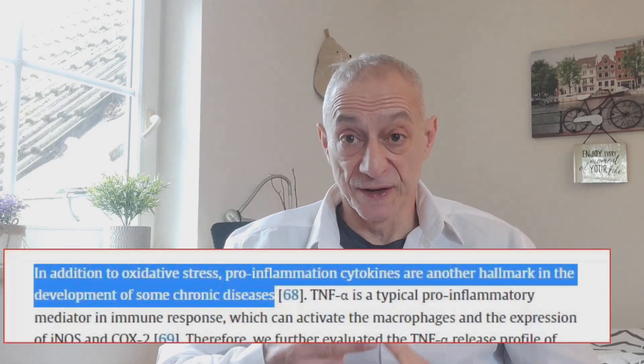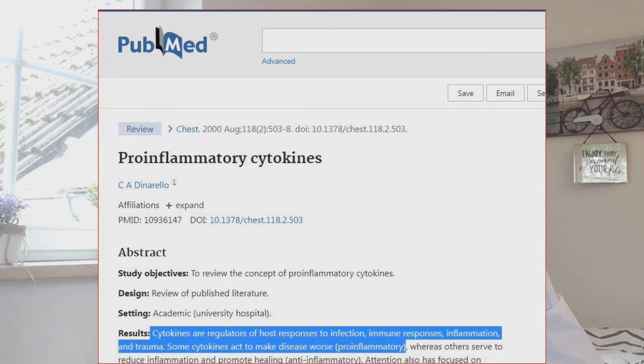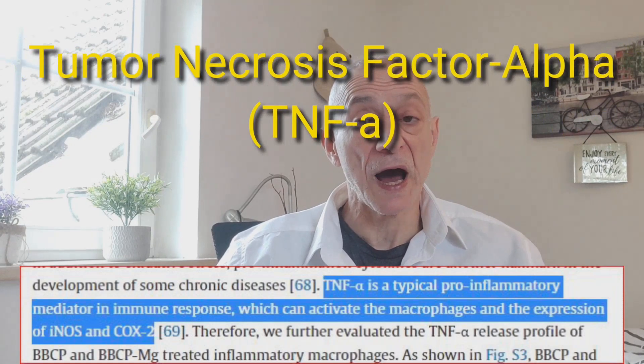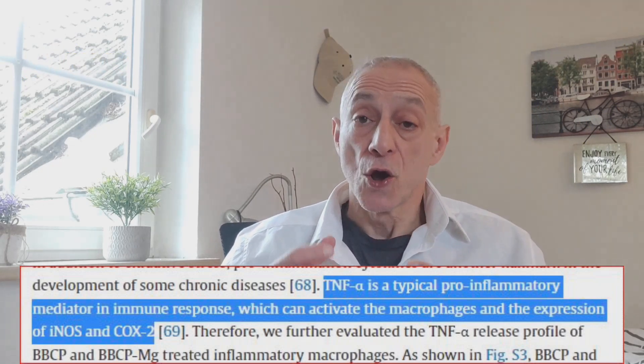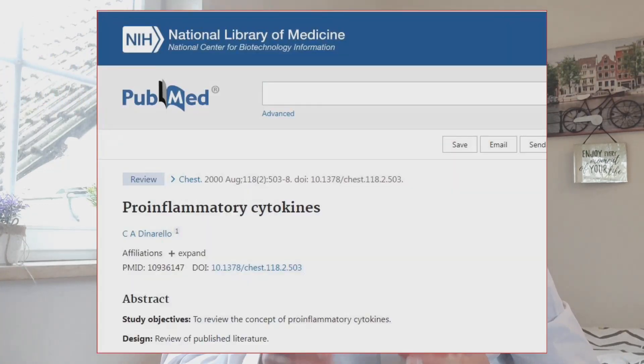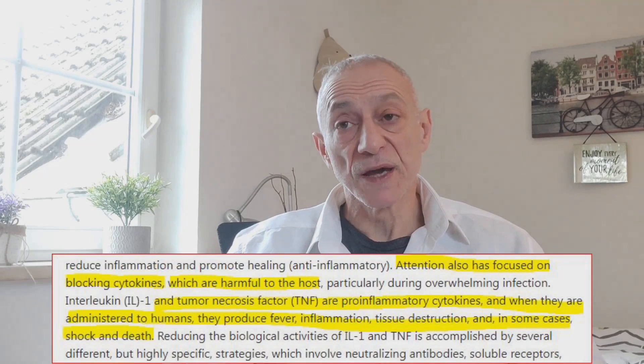The researchers then tested if the collagen and magnesium combo could be effective against inflammation. It is well established that too much inflammation and stress in the body are associated with chronic diseases. Two major contributing factors are oxidative stress and what's called pro-inflammatory cytokines. Cytokines are proteins that help control inflammation in our body, and pro-inflammatory cytokines worsen diseases or medical conditions. One of these pro-inflammatory cytokines is called tumor necrosis factor alpha — TNF-α for short — which can worsen inflammation by activating specific cells in our body called macrophages. A significant increase in pro-inflammatory cytokines like TNF-α can cause severe damage to our bodies, including tissue destruction and, in some cases, shock and death.